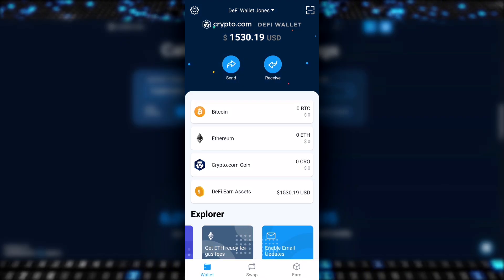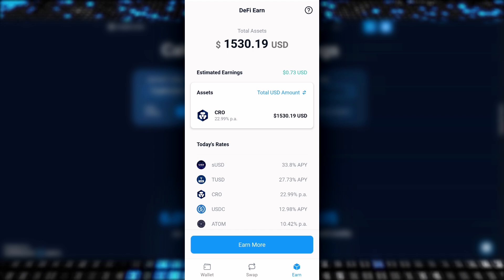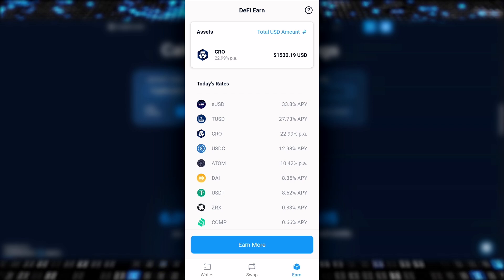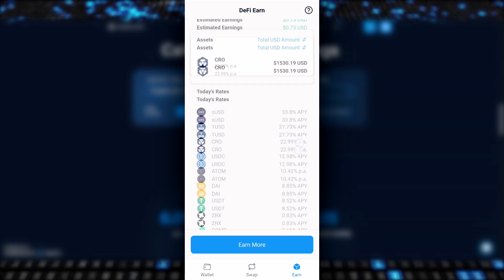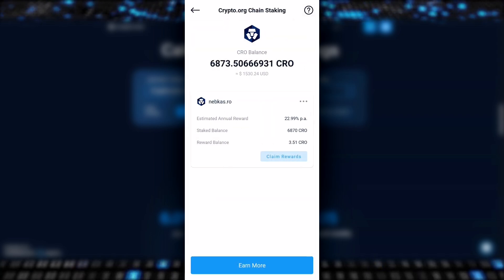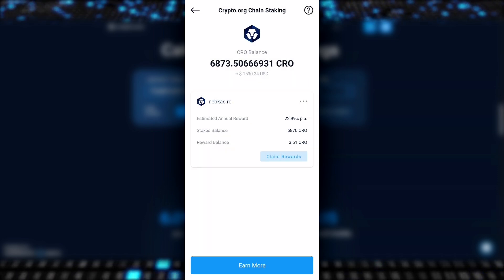If we open up the DeFi wallet app and head over to the Earn tab across the bottom, you can see that the rates are so much better. With CRO, the rates are almost 4 times as good. And the best thing is the CRO staked on the DeFi app is not locked up. However, be aware that you can remove them from being staked at any time, but you only get access to the funds after a 28-day unbonding period — which is not that amazing. But if you're looking to just drop some funds and forget about them, it's fine.